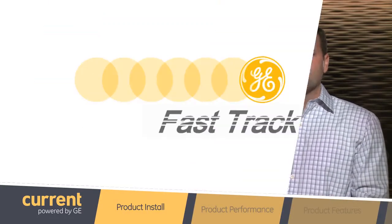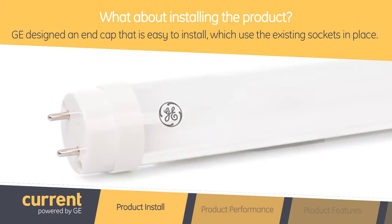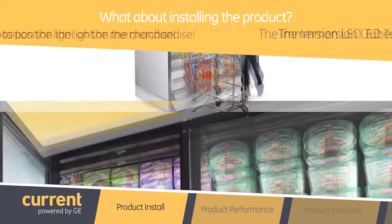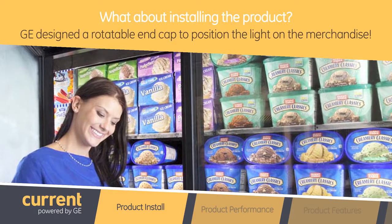So it seems like you have almost every case covered, but what about installing the product? We designed an end cap that is easy to install, similar to the LED tubes currently on the market, which use the existing sockets in place. However, one slight difference is that the Immersion LED tubes for cases without doors have a rotatable end cap to position the light exactly where it is needed on the merchandise.